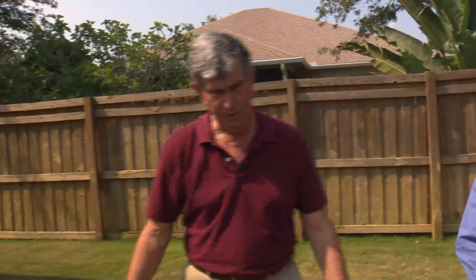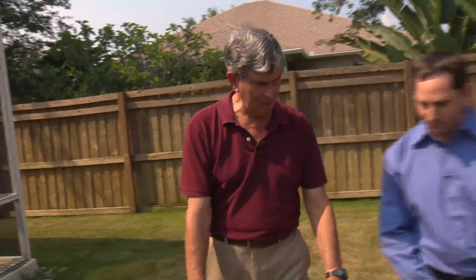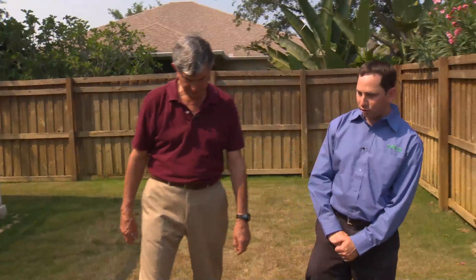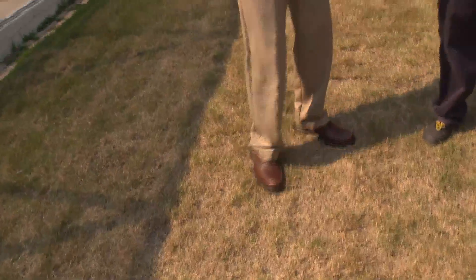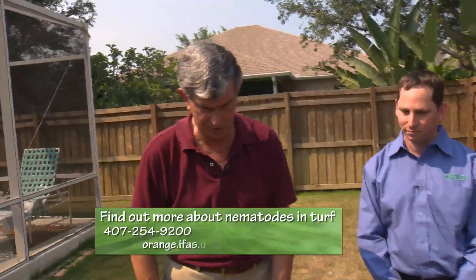This lawn is unusually uniform in its damage — usually you would see more irregular patches of declining turf. This particular lawn has a very severe infestation. And while we don't want to pick on zoysia too much, other lawn types have the same problem: St. Augustine grass, Bermuda grass, and centipede — which gets ring nematodes. Bahia probably doesn't have it as much, though it can occur.